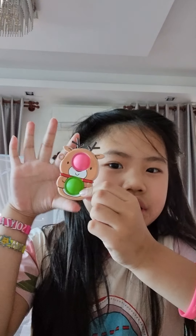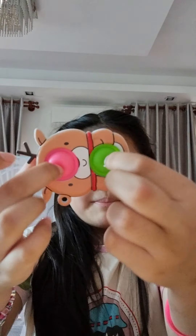We also have this reindeer dimple. Let's pop it.